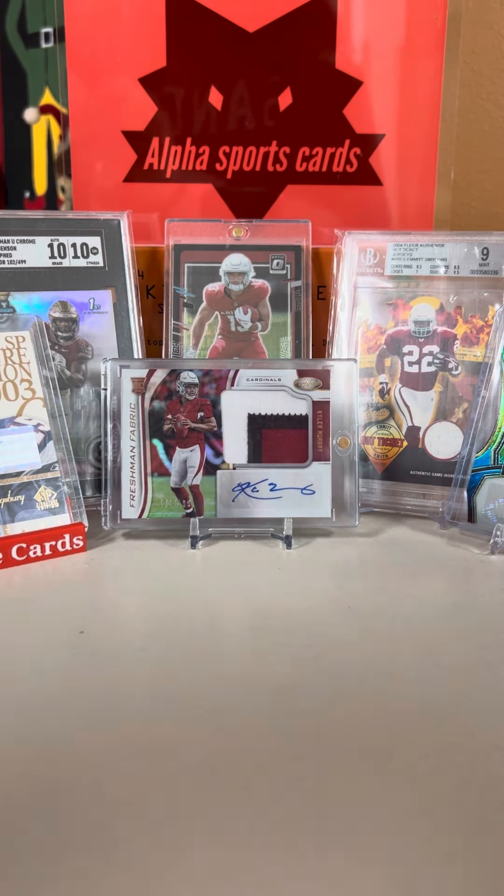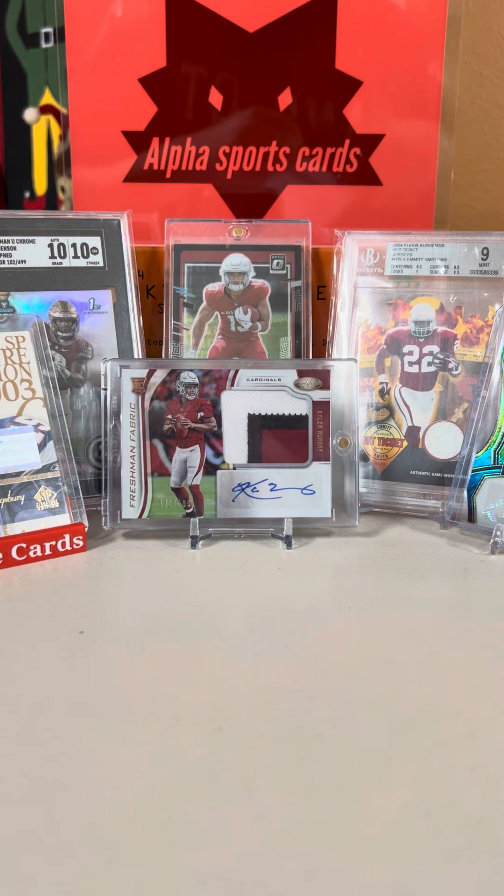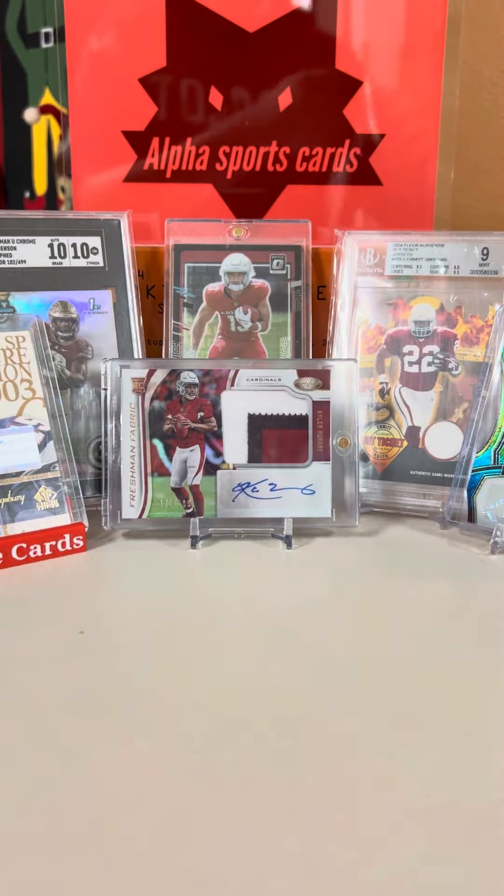Hey guys, what's up? Welcome back to Elk Break. We just got back from a big card show. Now we got some mail, so let's get right into it. The card show was absolutely great — if you guys watched the videos, definitely go check them out right now.